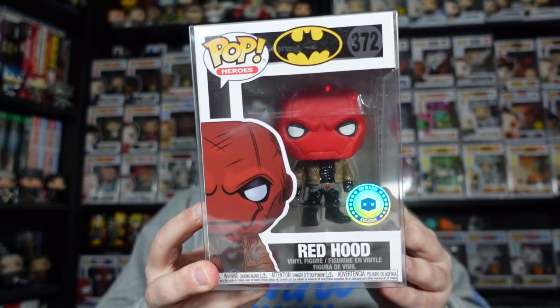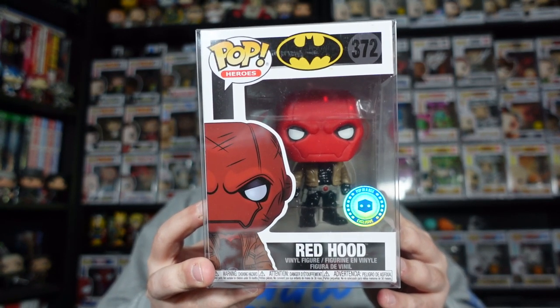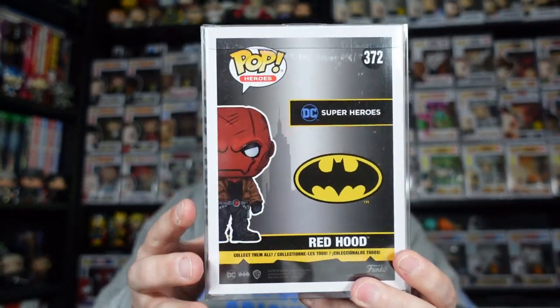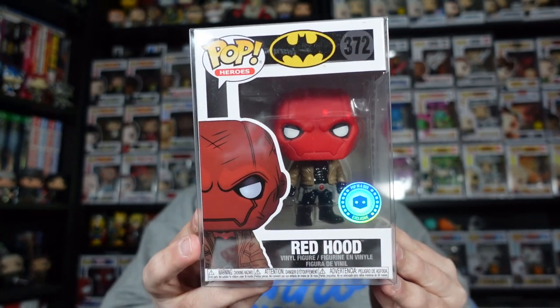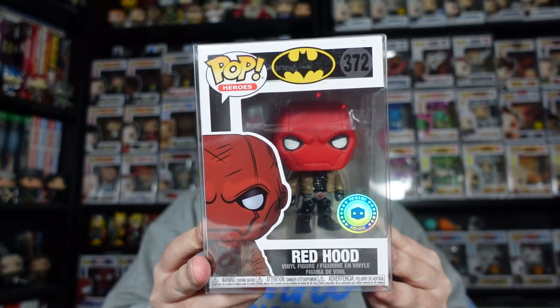Sadly I had to get it off DJ Collectibles for about 10 or 11 pounds, but I think it was going for $4.99 on Pop in a Box when they decided they're no longer selling Funko Pops. I picked this one up because I'm heading to MCM Comic Con in London in May. Curran Walters, who played Red Hood in the DC Titans TV series, is going to be there and I thought it would be pretty cool to get it signed.